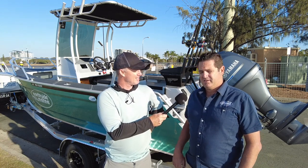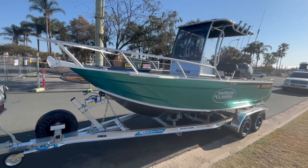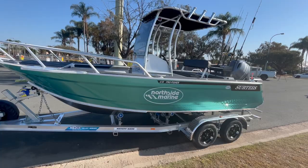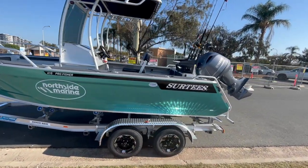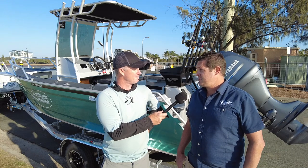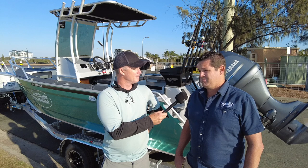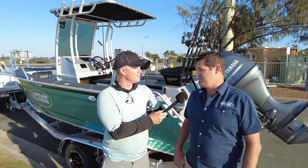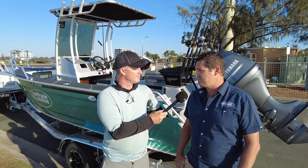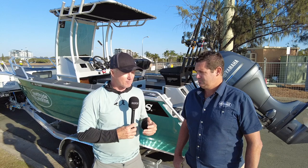They're all made in New Zealand, Bay of Plenty — they do the whole boat over there, all of the production. When they come here we just fit the engines and the electronics. They just celebrated their 30th anniversary, which is a really big feat. It's a really popular boat throughout the range, from the 495 all the way up to the flagship, the 800 Gamefisher. These are a plate aluminium boat.